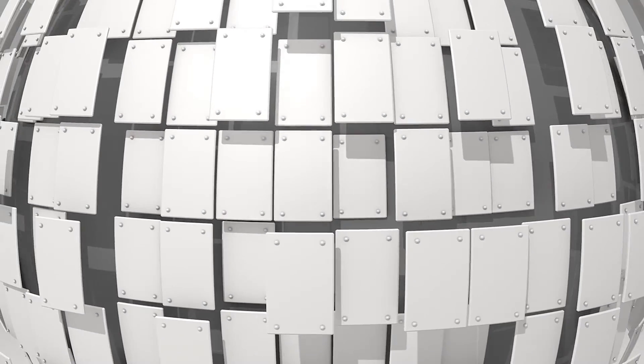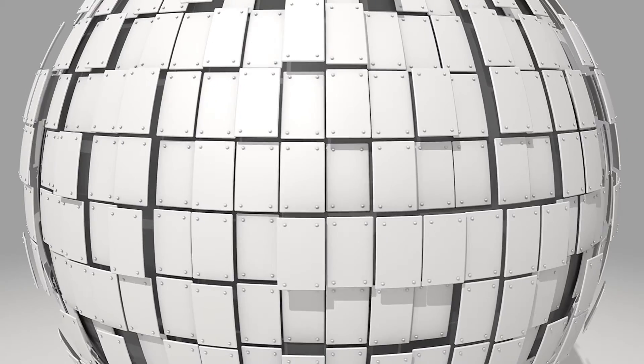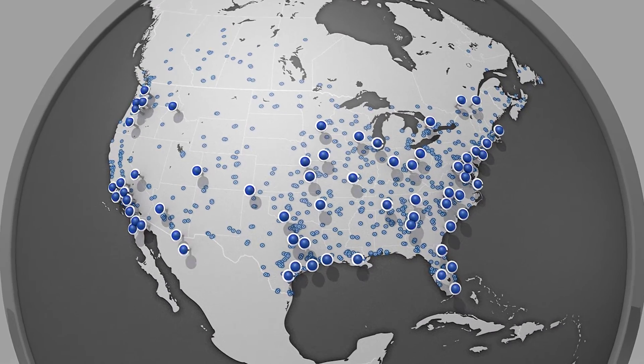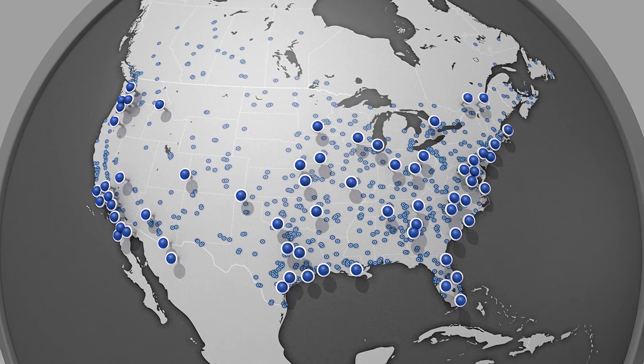We also have the world's largest supply of road plates — over 30,000 of them — ready to work for you. And we're committed to getting you the equipment you need, where you need it, on time, and on budget.